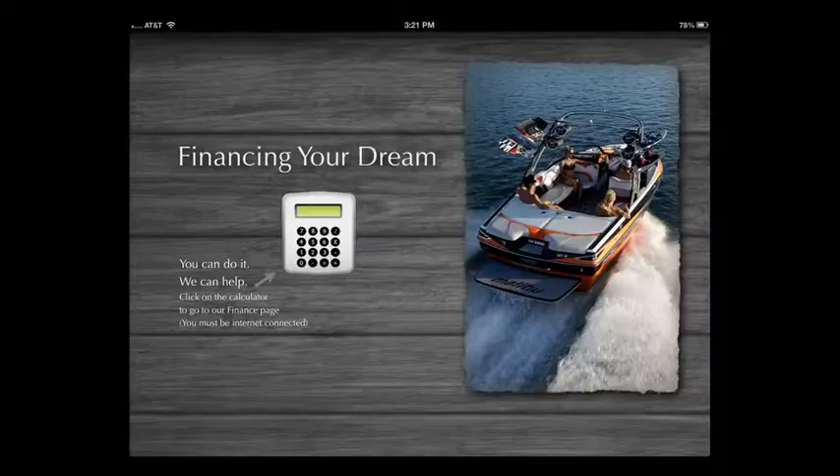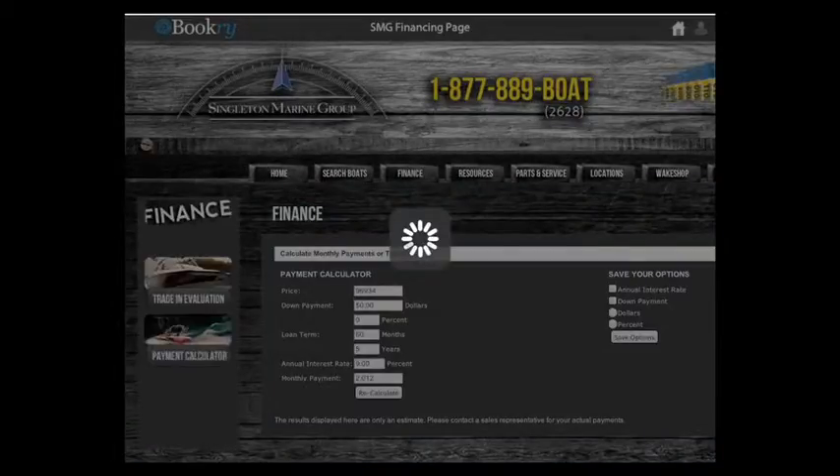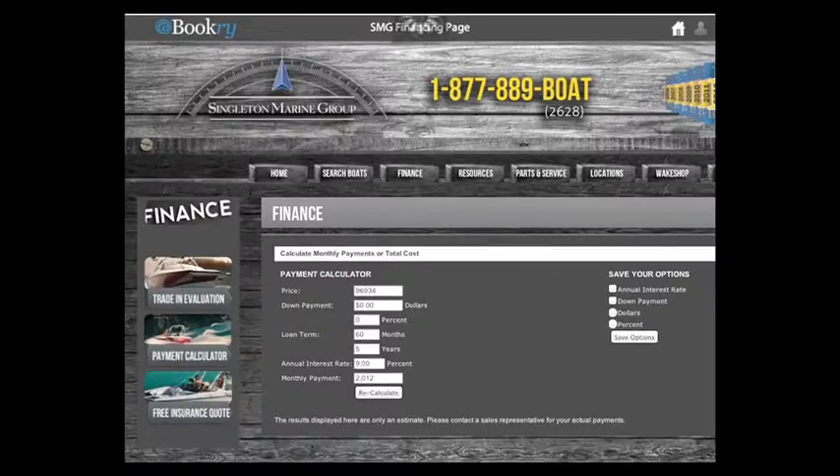Now we get to the financing page, and if you click on the calculator item it takes you directly to Singleton's finance calculator page. In our test it only took a few seconds with a good internet connection.